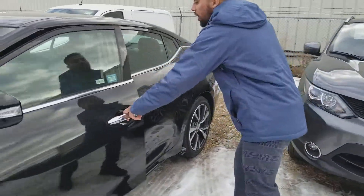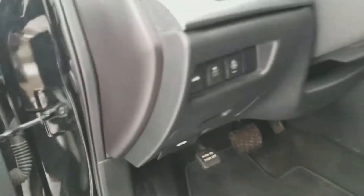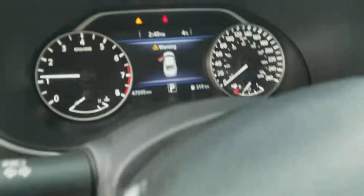The keyless entry, leather seating which looks beautiful indeed, heated steering wheel, heated seats, backup camera, navigation, dual climate control — so many options with these guys. And it only has 47,595 kilometers on it.